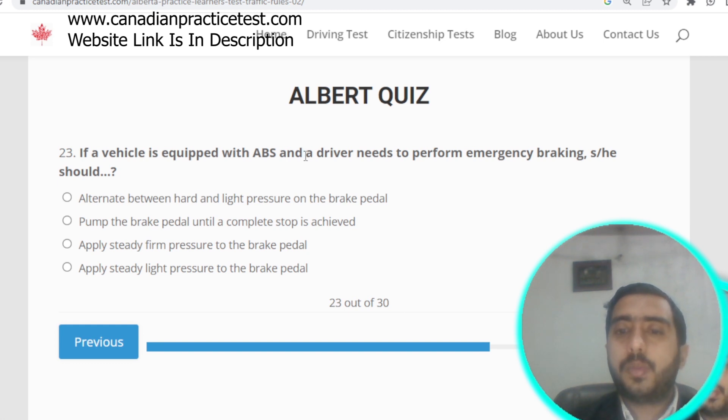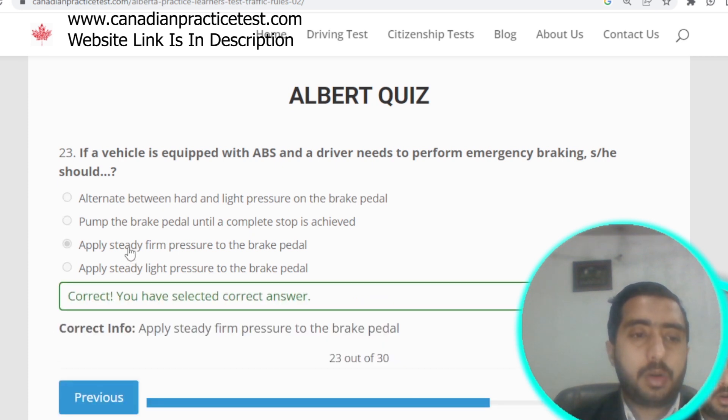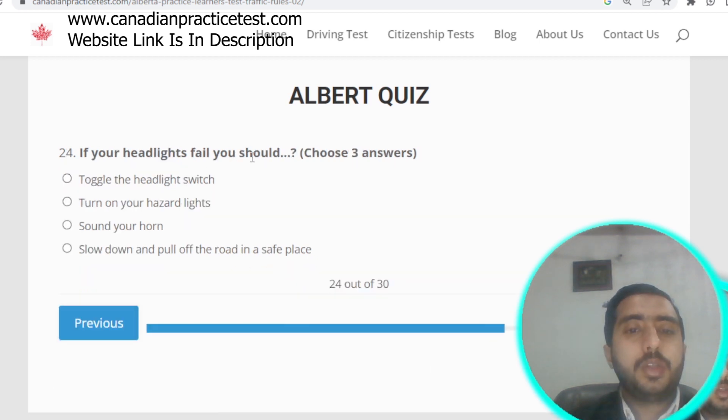Question number twenty-three: if a vehicle is equipped with ABS and the driver needs to perform emergency braking, they need to apply steady firm pressure to the brake pedal. Option C is correct.